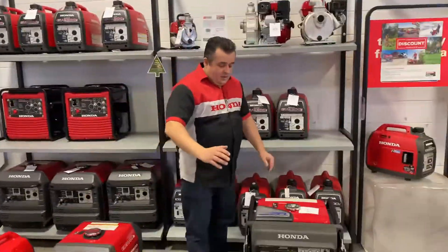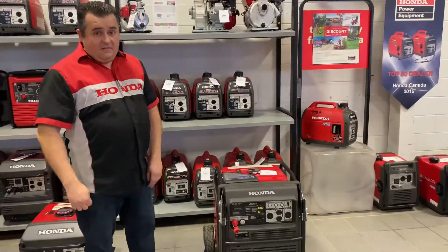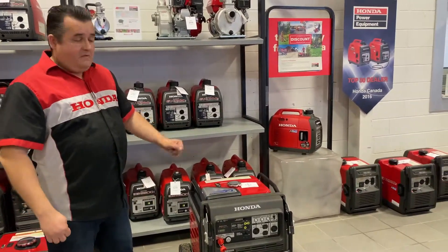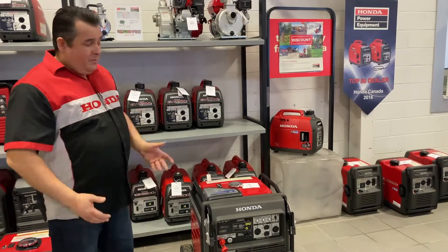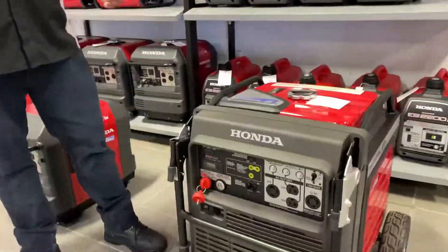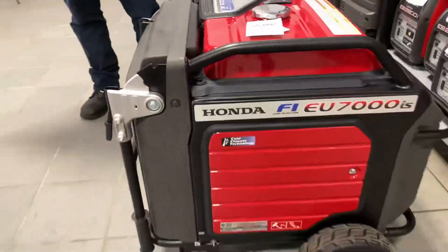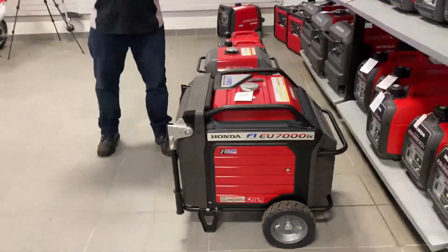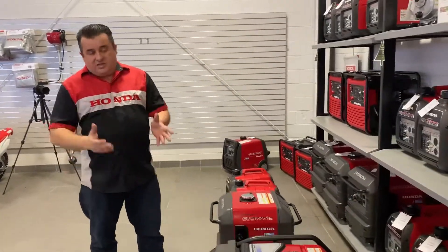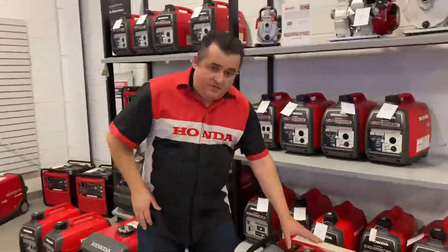Finally, the pièce de résistance — the EU7000 inverter generator. These started as a 6500 a few years ago and were updated to the 7000 about four or five years ago. We have everyone using these from commercial applications — vendors running ice cream trucks, vending trucks — moving away from those loud erratic commercial-style generators into something quieter, with 20 hours of runtime off the tank.